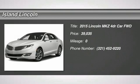2015 model year, ruby red metallic tinted clear, light dune non-perf leather, 2.0L EcoBoost engine, 6-speed auto transmission, 245/40R19 all season tires, 19-inch polished aluminum wheels.